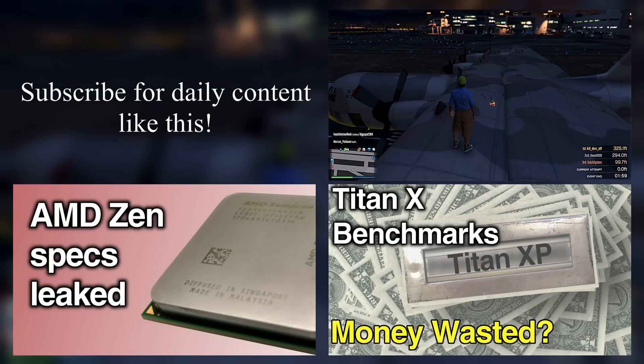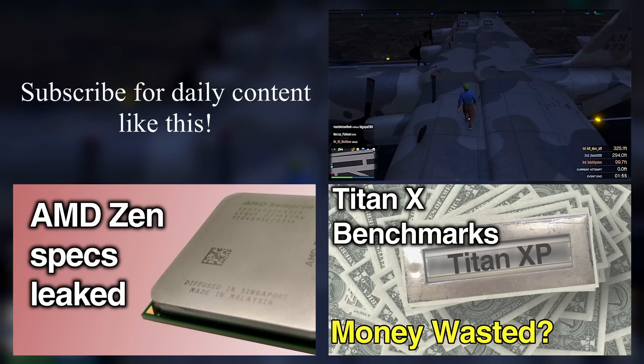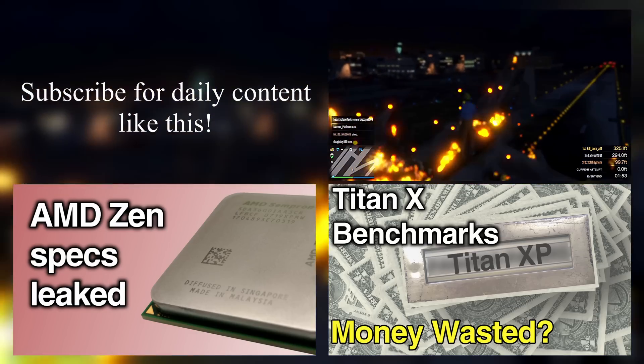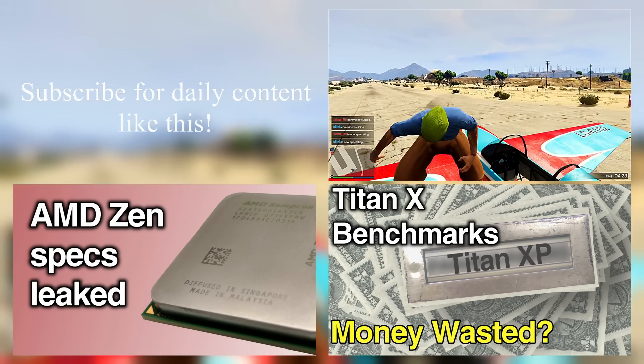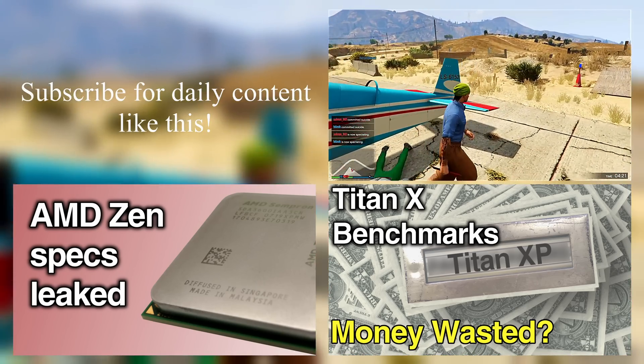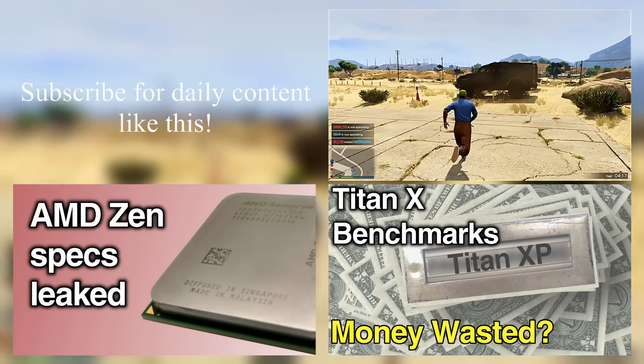Alright guys, thanks for watching the video. Remember to join the giveaway for Battleborn — the link will be in the description below, as well as any other links discussed in this video. Subscribe or like this video to show your support, and if you hated my voice or something, please drop a dislike and comment below on what you'd like to see improved. Thanks for watching, have a great day.